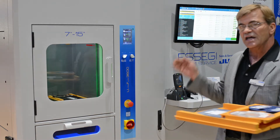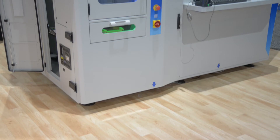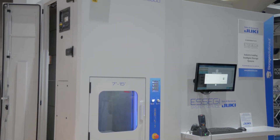So with the Juki Automation Systems Intelligent Storage, you're really going to have a strong ROI — tremendous savings on floor space, tremendous labor savings on pulling kits, and also on putting kits back into the warehouse.